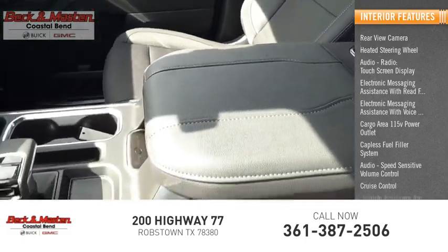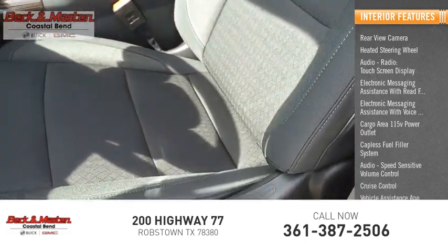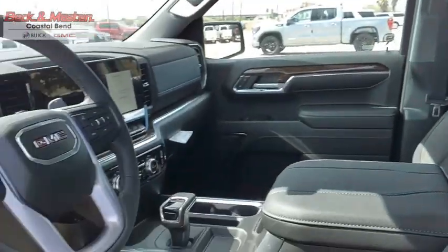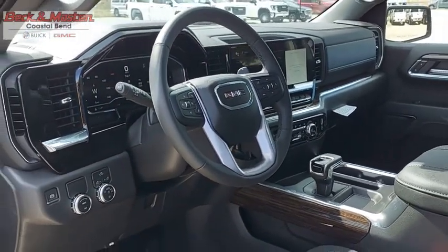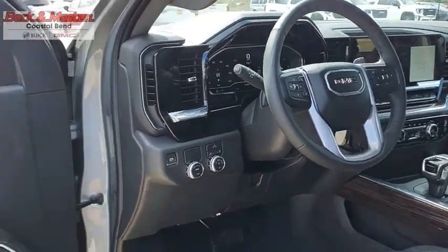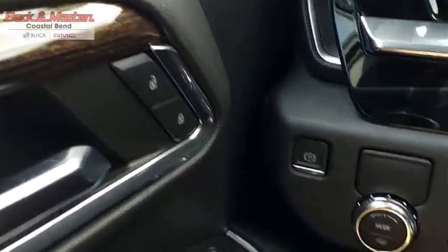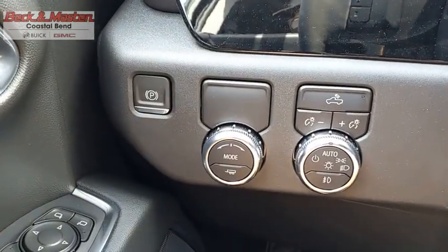Cruise control, vehicle assistance app, and roadside assistance are also included. The GMC Sierra is a full-size pickup with all the functionality you could expect. With multiple trim levels, the GMC Sierra provides a wide range of features for you to enjoy.